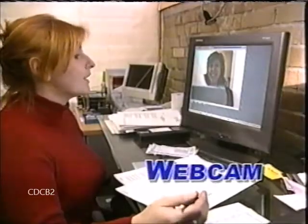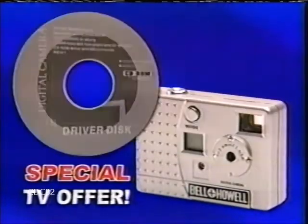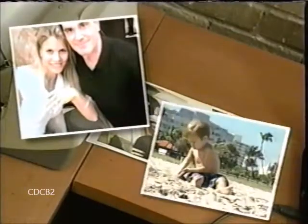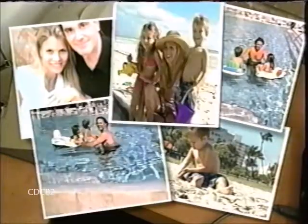You can even use it as a webcam to talk to your friends on the Internet. And as part of this special offer, we'll also include the digital imaging software. Now you can crop, brighten, and enhance the image before you print it out, so you get exactly the picture you want.